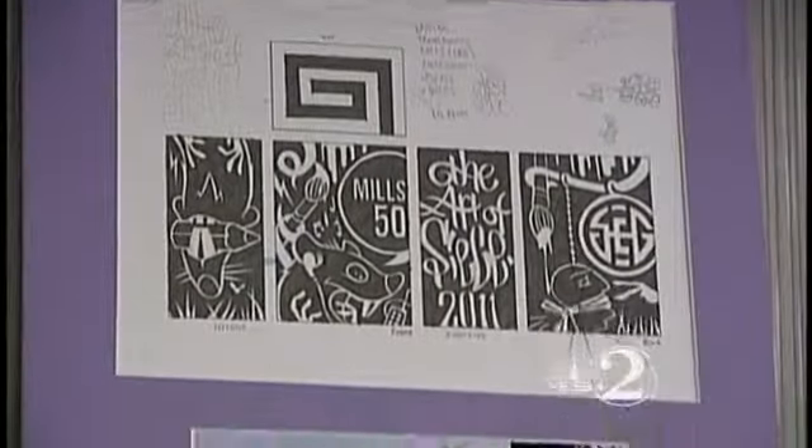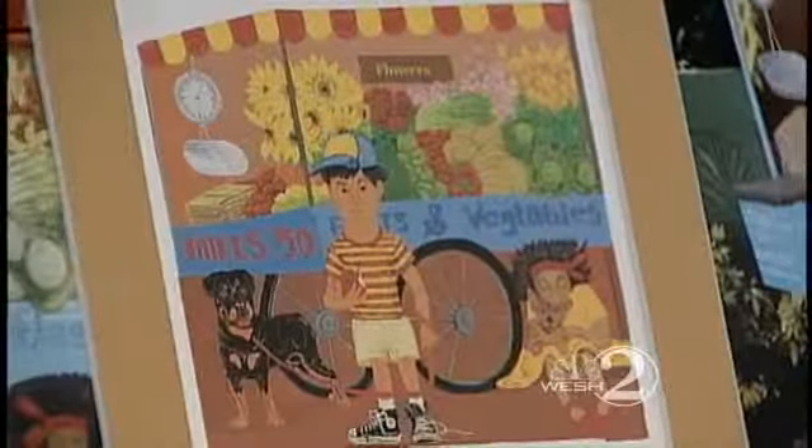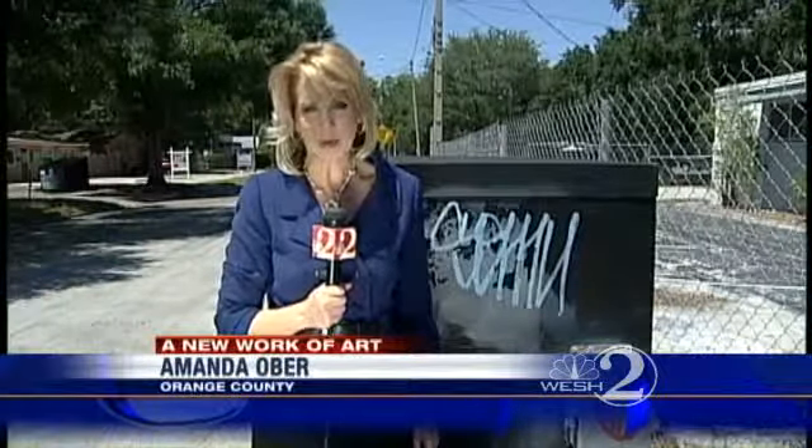Artists interested in competing to paint one of the five remaining boxes in the Mills Colonial District can apply on the Mills 50 website. The artists who are chosen to paint these boxes will be provided with up to $100 worth of paint and materials.